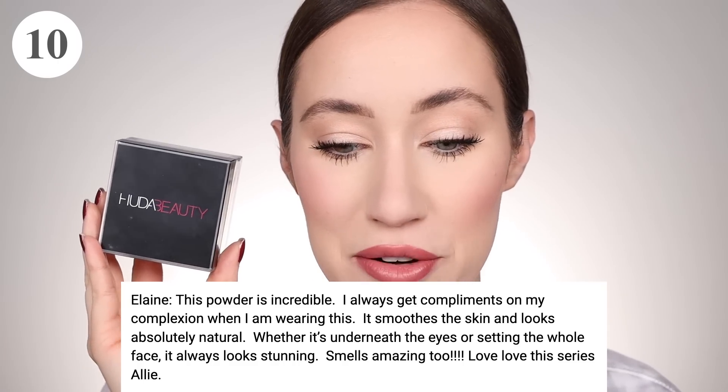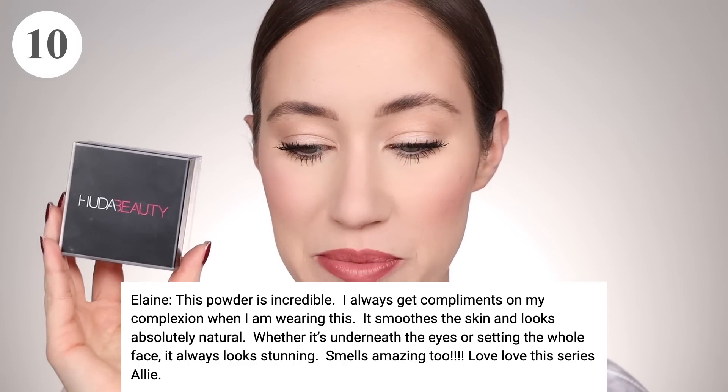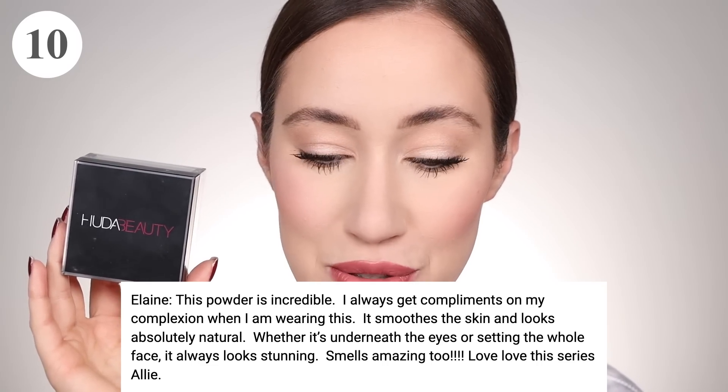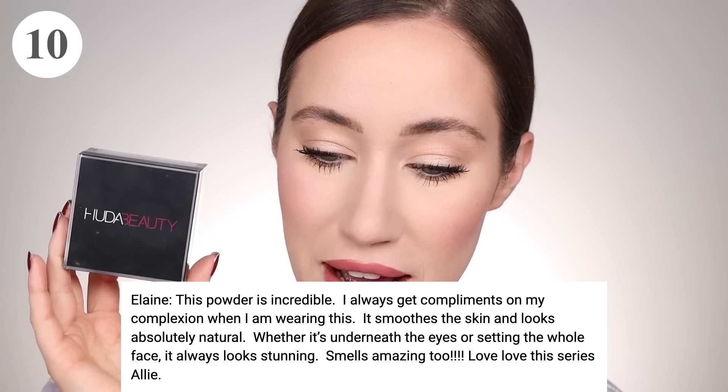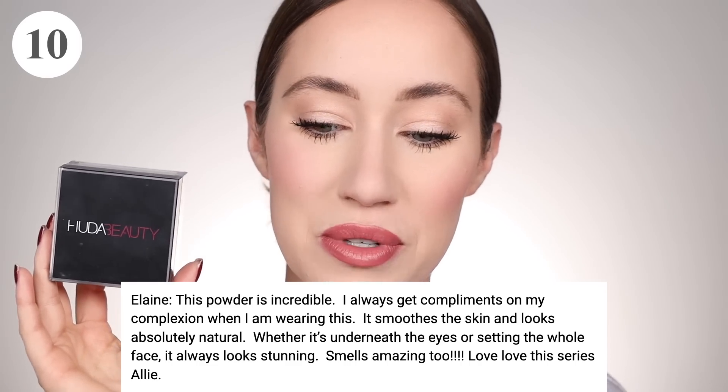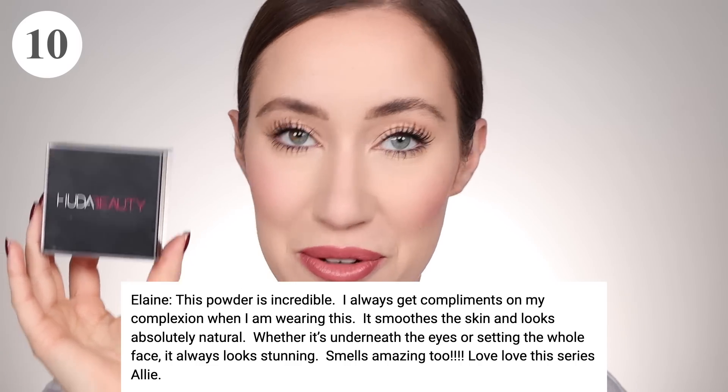Elaine also submitted this as her favorite powder and she said, 'This powder is incredible. I always get compliments on my complexion when I'm wearing this. It smooths the face and looks absolutely natural. Whether it's underneath the eyes or setting the whole face, it always looks stunning. Smells amazing too.' I'm so glad you like this powder, Elaine. It's one of my personal favorites. I also agree — I love how it smells.